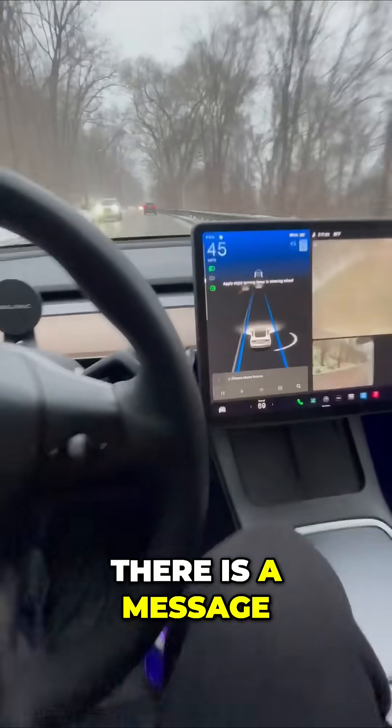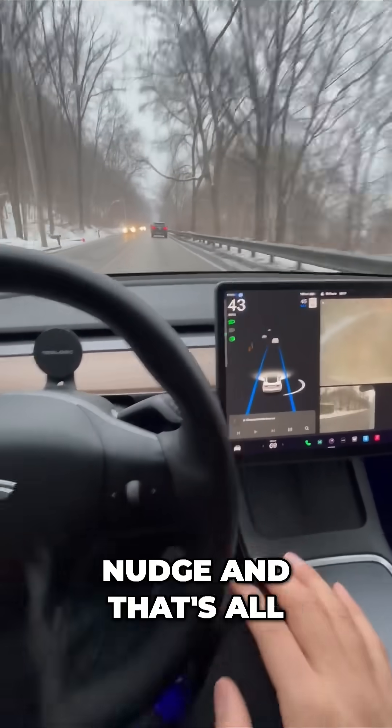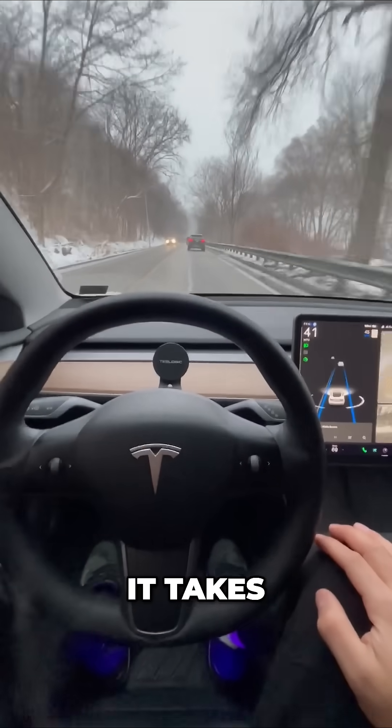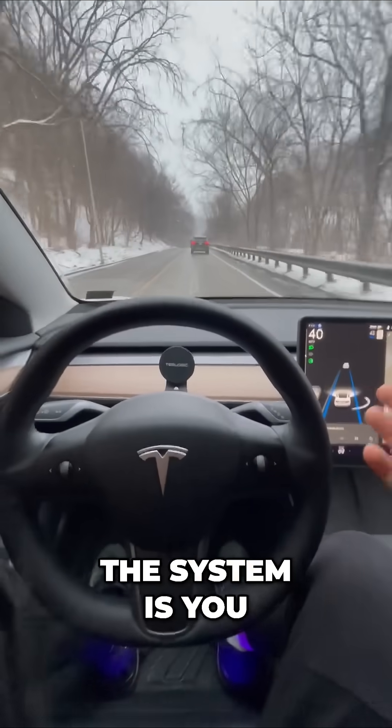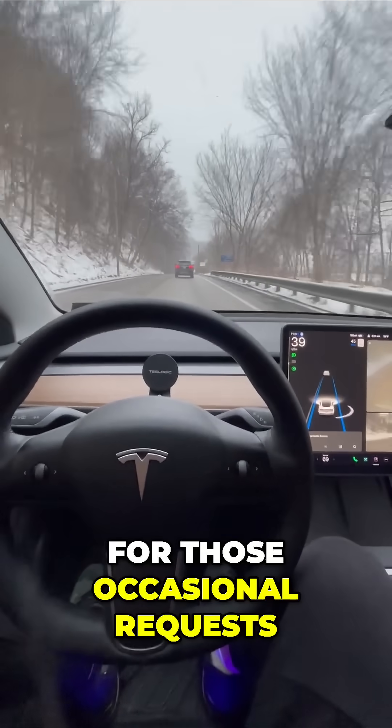Number three, there is a message that says, 'Apply slight turning force to the wheel.' You give a quick nudge and that's all it takes. That's part of the system — you have to monitor the road and the screen for those occasional requests.